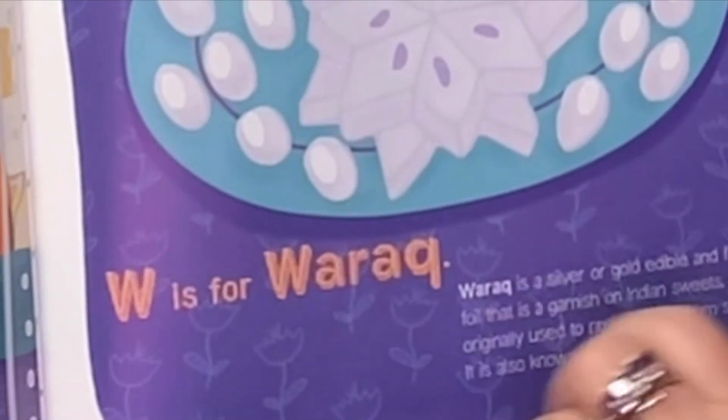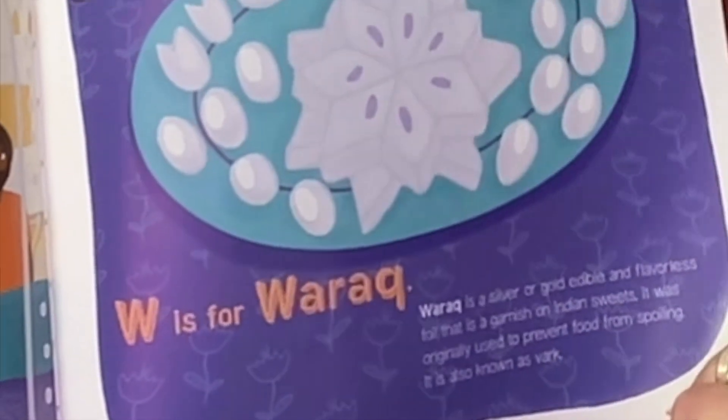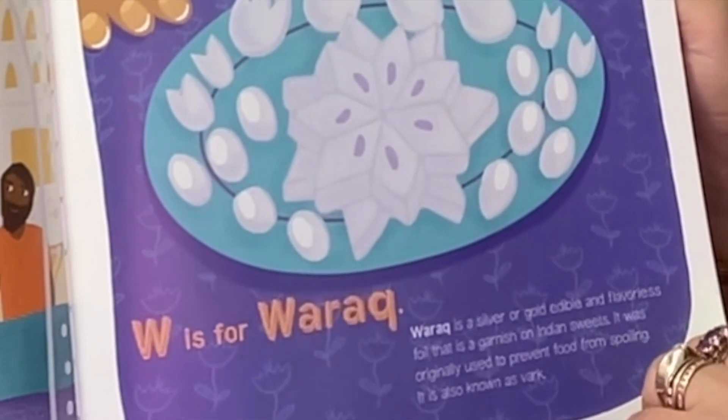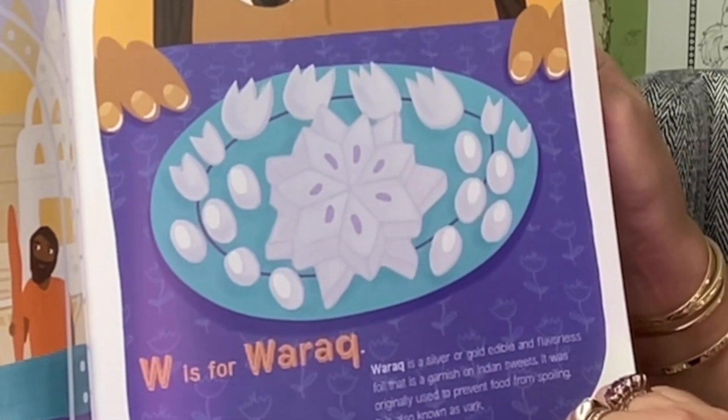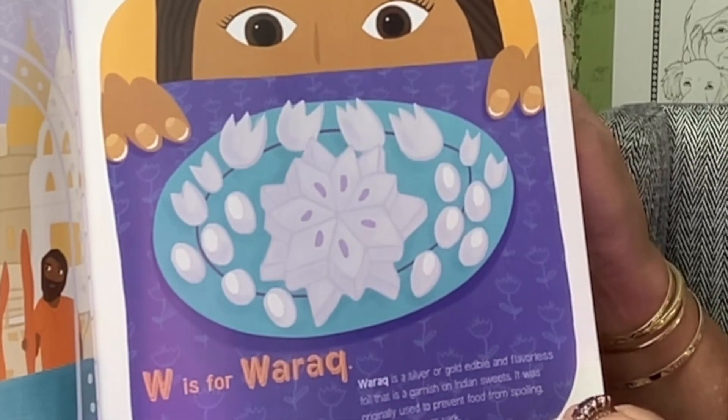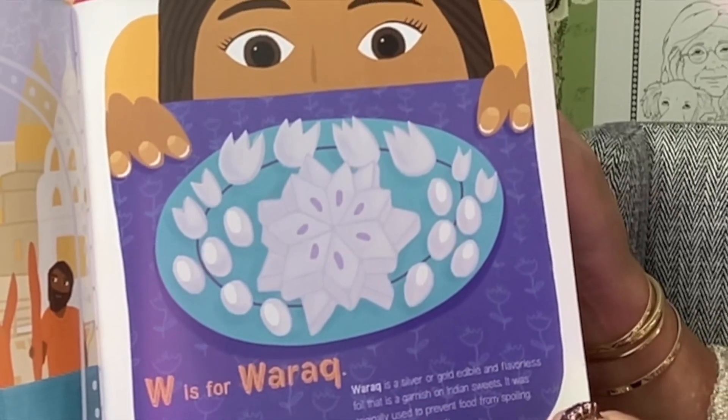W is for Warak. Warak is a silver or gold edible and flavorless foil that is a garnish on Indian sweets. It was originally used to prevent food from spoiling. It is also known as bark.